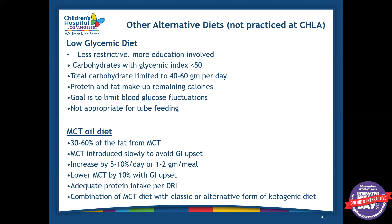There are other alternative diets. We don't practice these here at CHLA, but some other centers do. There's the low glycemic index diet, which is less restrictive but requires a lot more education. There's a list of foods with a glycemic index, and you have to know which have a high or low glycemic index. With this diet, you can only eat carbohydrates that have a glycemic index of less than 50, and those carbohydrates are limited to 40 to 60 grams per day, with protein and fat making up the rest of the calories. The goal is to limit blood glucose fluctuations, since a low glycemic index food prevents spikes in blood sugar. It's not appropriate for tube-fed patients.